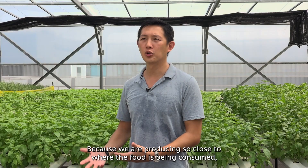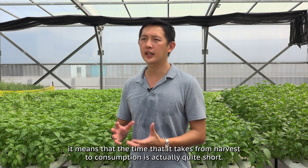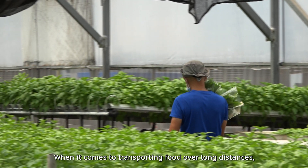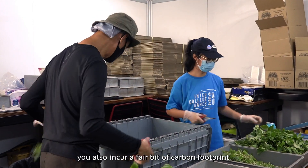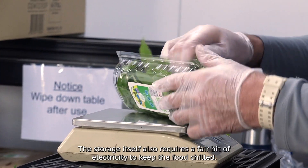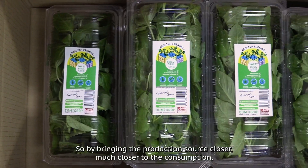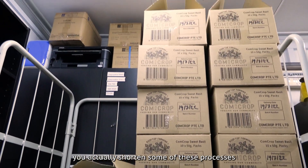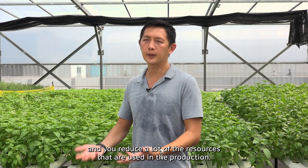Because we are producing so close to where the food is being consumed, the time from harvest to consumption is actually quite short. When transporting food over long distances, you incur a fair bit of carbon footprint. The storage itself also requires a fair bit of electricity to keep the food chilled. By bringing the production source closer to consumption, you shorten some of these processes and reduce a lot of the resources used in production.